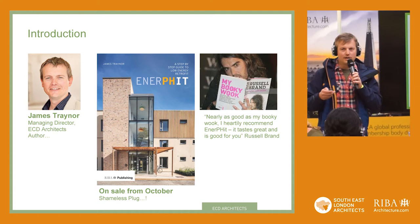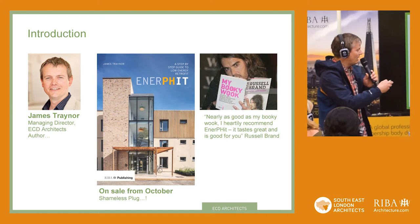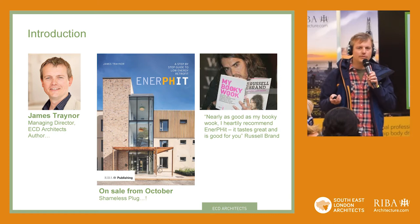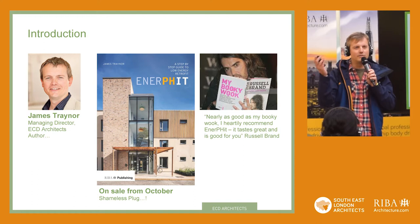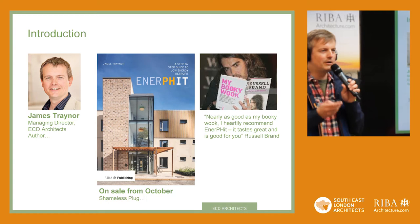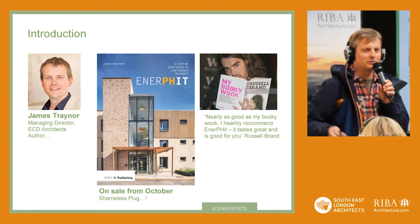I'll say a little bit first about the practice that I'm involved in. I'm Managing Director of ECD Architects, and just a shameless plug for a book coming out in the next three weeks. That's something most of you in the audience probably know — Passive House. But Enerfit — do people know Enerfit? Enerfit is the refurbishment standard, the Passive House equivalent, and there's a book coming out shortly.